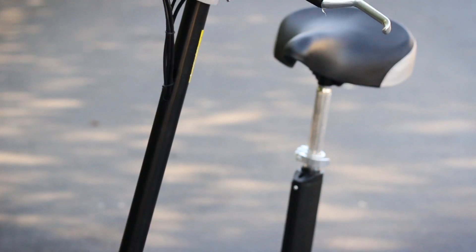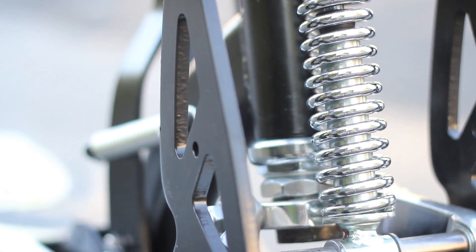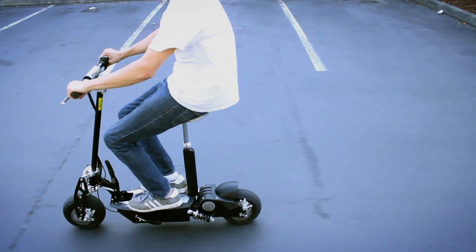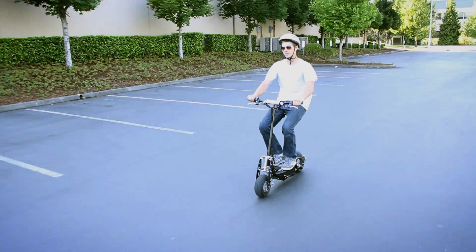The X600 has it all, including front and rear polished steel shocks, a hard ABS deck with a cool design, and it comes in three striking colors of red, blue, or black.